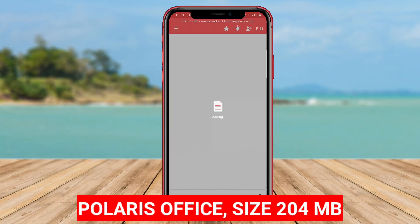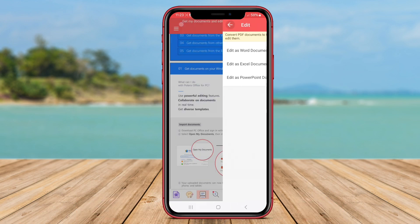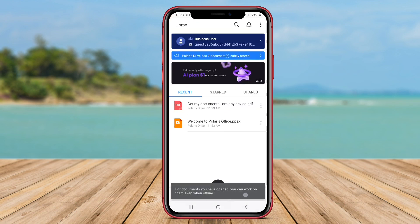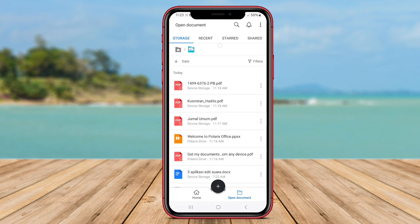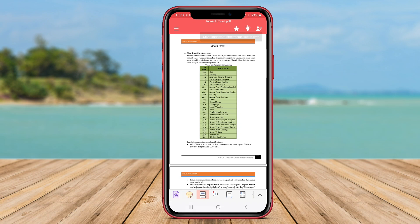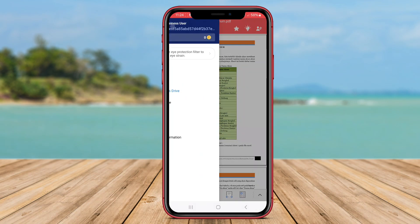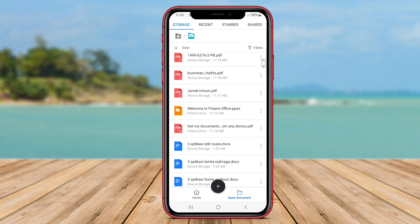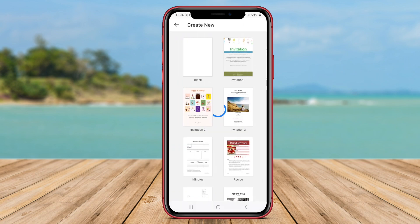Polaris Office stands out as a highly functional Office application tailored for Android users seeking a powerful tool for managing their Office documents. With its user-friendly and intuitive interface, Polaris Office offers seamless navigation and accessibility to its array of features, enabling users to effortlessly create and edit documents on their mobile devices.